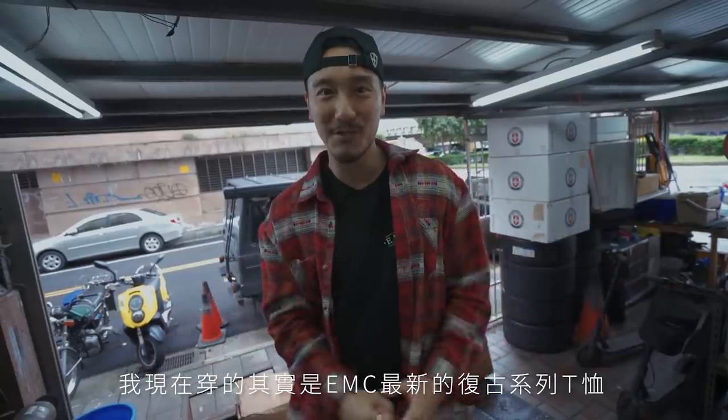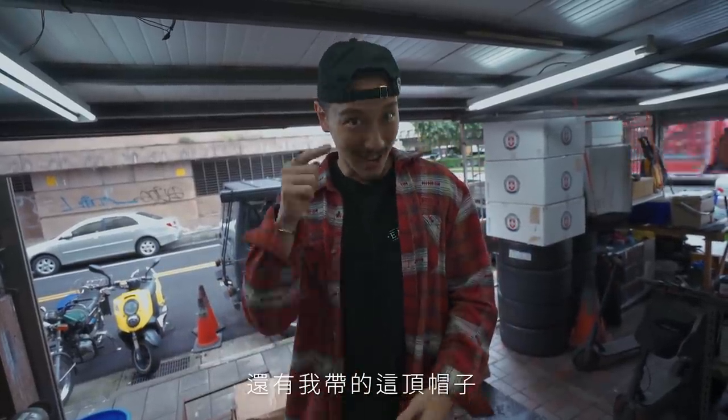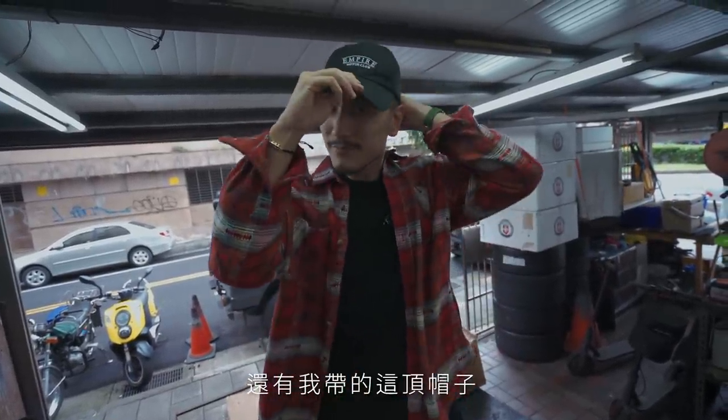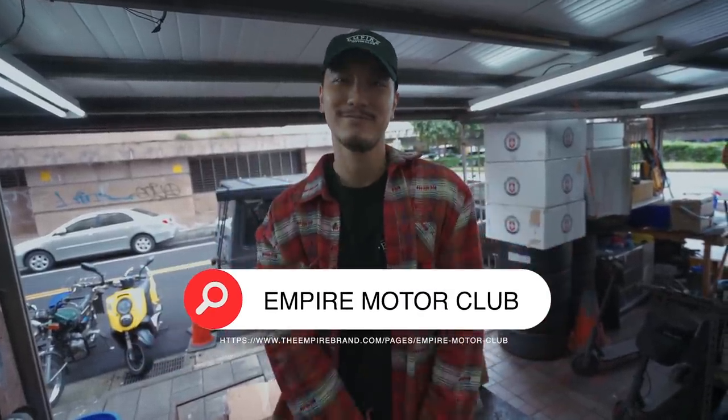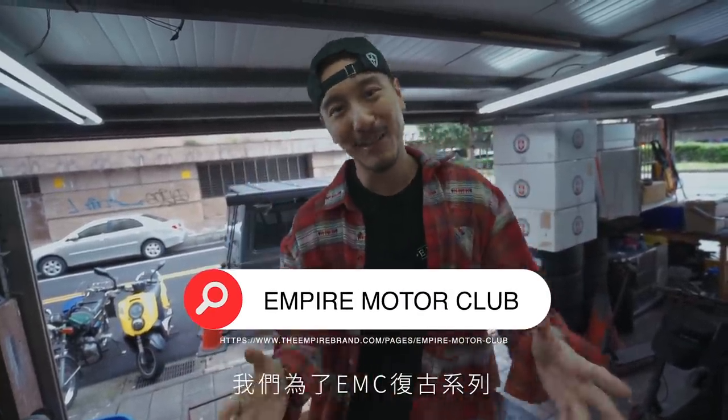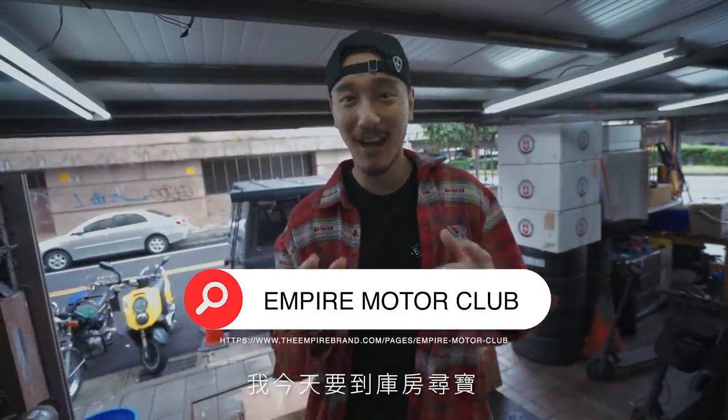You guys are probably wondering what I have on right here — I am wearing the new EMC vintage series t-shirts, and the hat I'm wearing right now is going to be dropping right now. So in honor of the EMC vintage series, I have a barnyard find today.